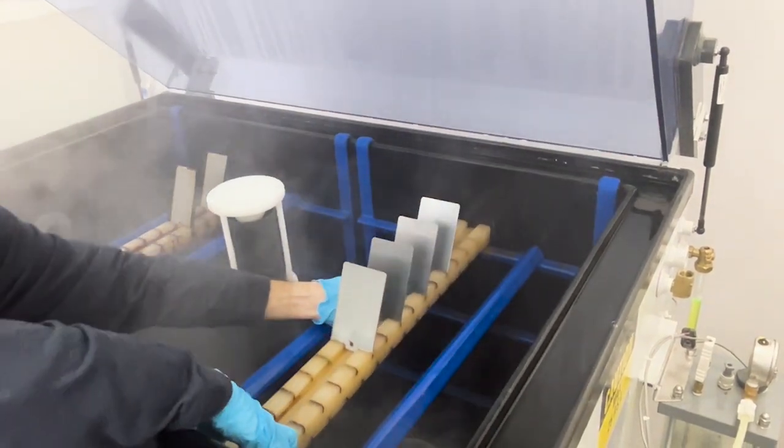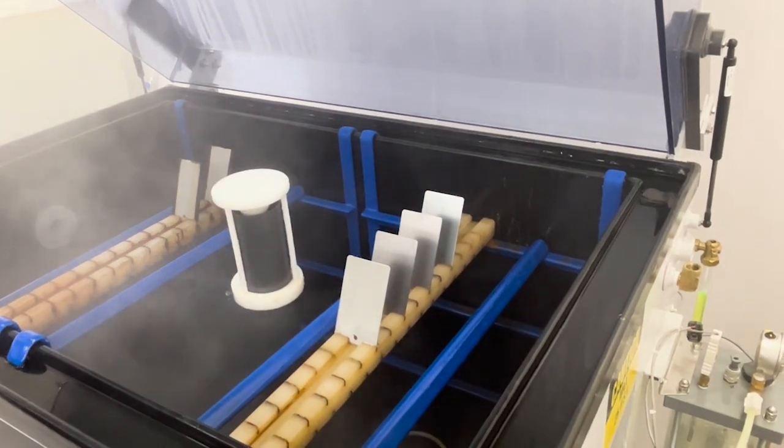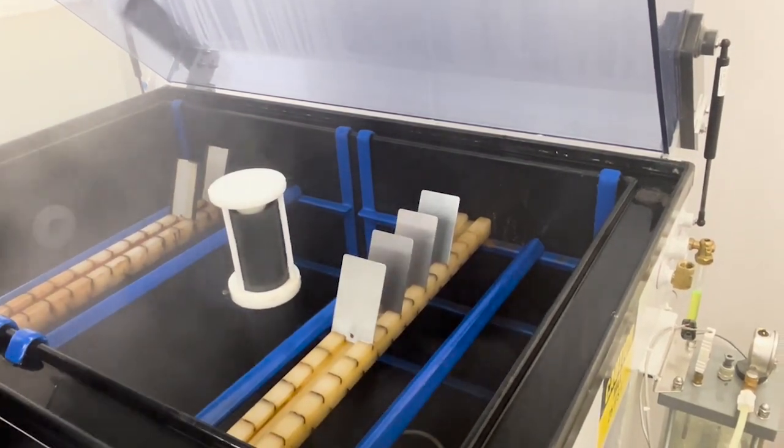Panels were observed in eight hour intervals for signs of corrosion. As little as three spots, no more than one square millimeter, is an indication of failure.